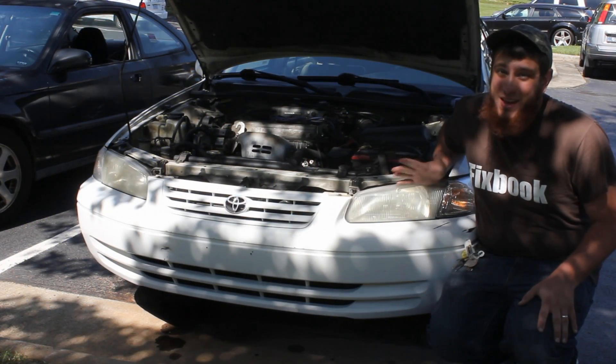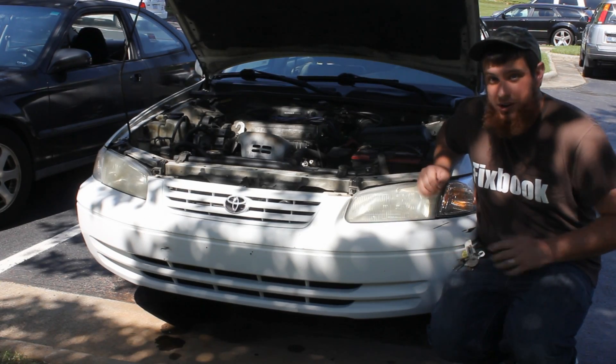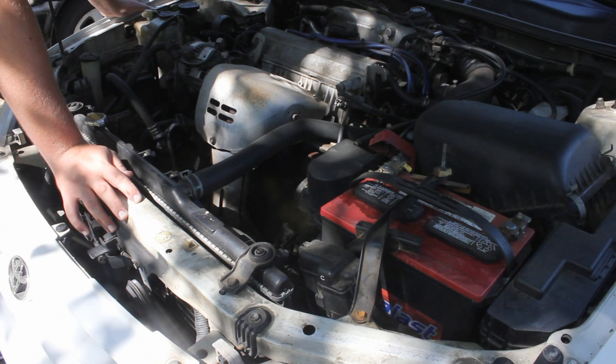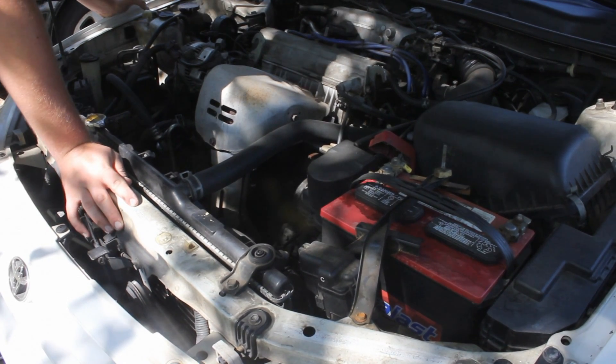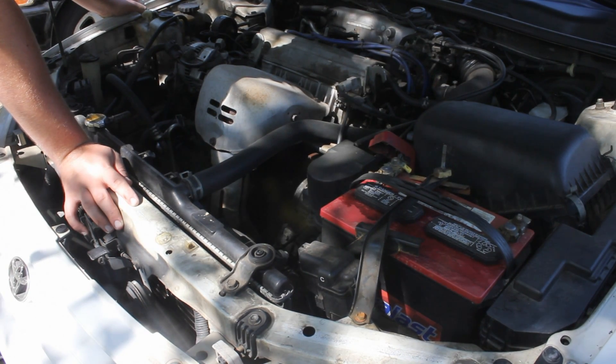So today, I'm going to be giving you some insight into some diagnostic trouble codes for a Toyota or Toyota Camry. We're looking under the hood of a Toyota Camry, and I'm going to be talking to you about the diagnostic trouble codes P0125 and P1135.